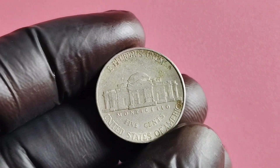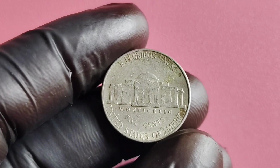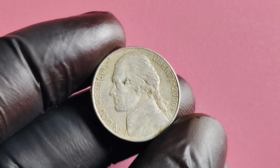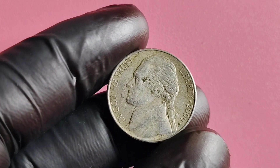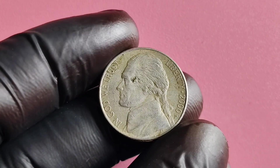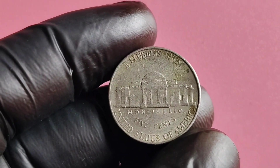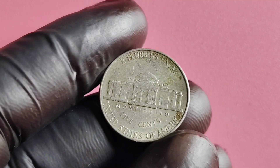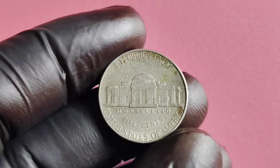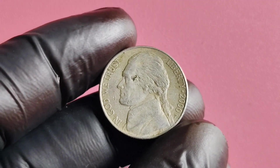In fact, some 2000 P Mintmark Jefferson nickels have been known to sell for hundreds or even thousands of dollars at auction. One way to determine the value of your coin is to consult a reputable coin dealer or appraiser who can assess the condition of your coin and provide an estimate of its worth. You can also research recent sales of similar coins to get an idea of what collectors are willing to pay.